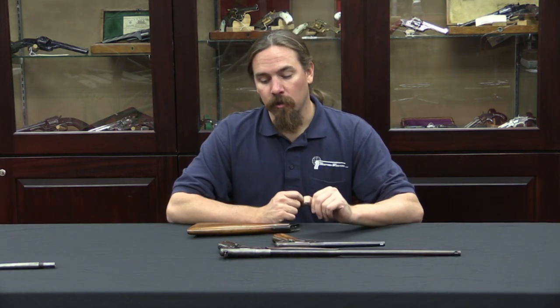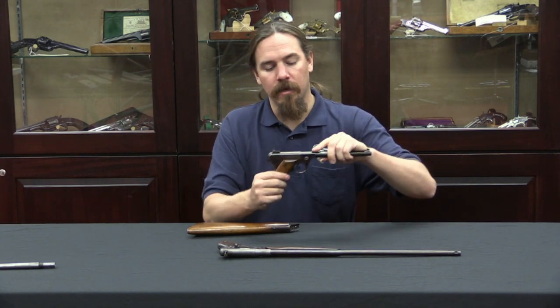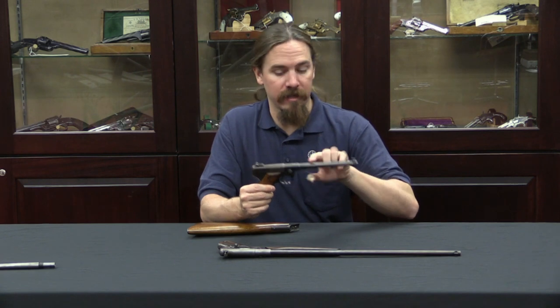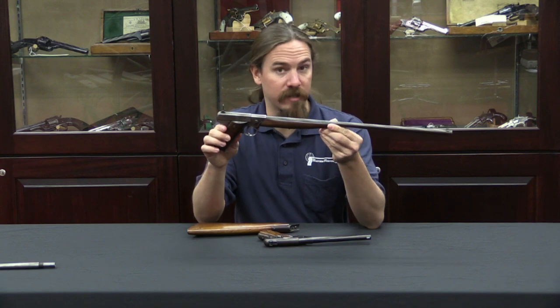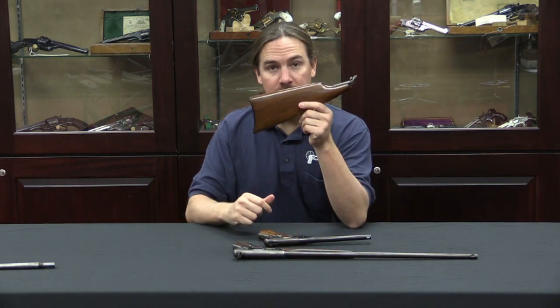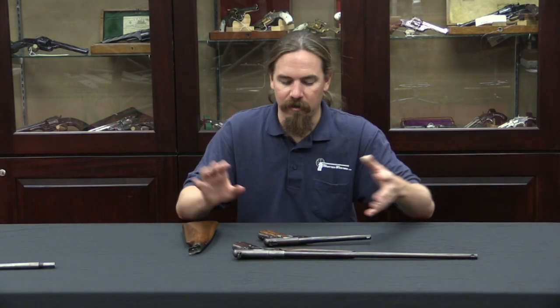Originally these guns were sold as a cased set. You would get one frame, a 7-inch barrel for a target pistol, a 20-inch barrel for use as a rifle, a detachable shoulder stock particularly to go with the long barrel, and also a 3.5-inch barrel, which we don't have an example of here. This came in a nice case with everything all together, and you could interchange whatever barrel and stock combination you wanted. Let's bring the camera in for a closer look at how these work, because they're not quite what you would expect.